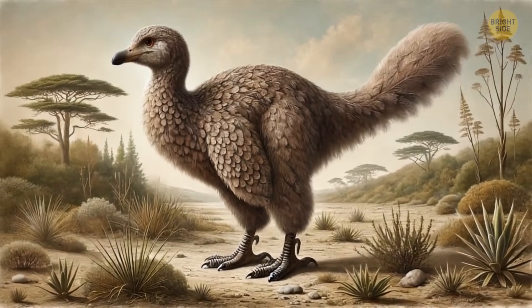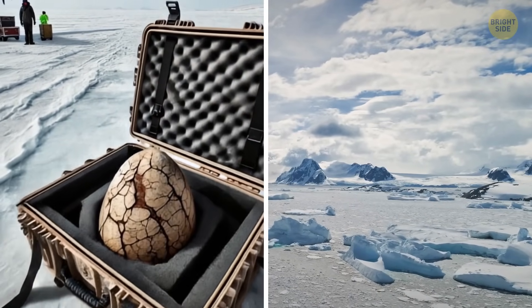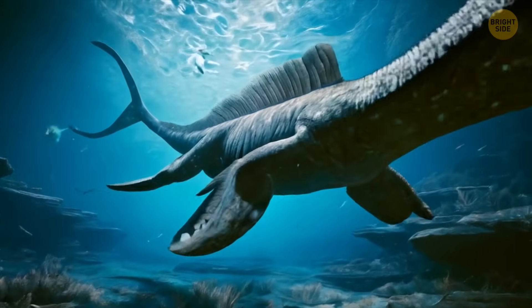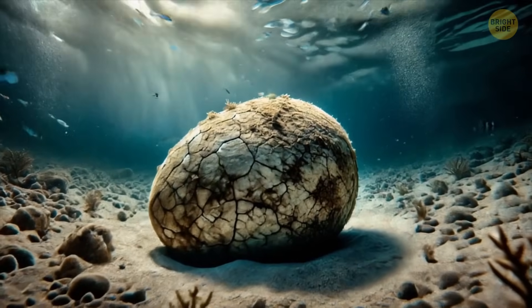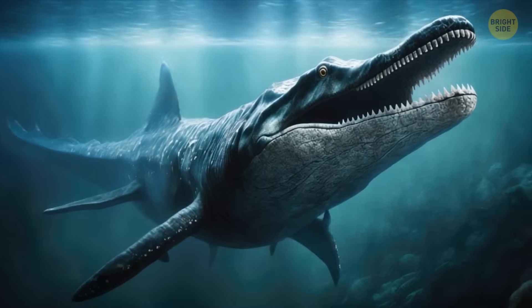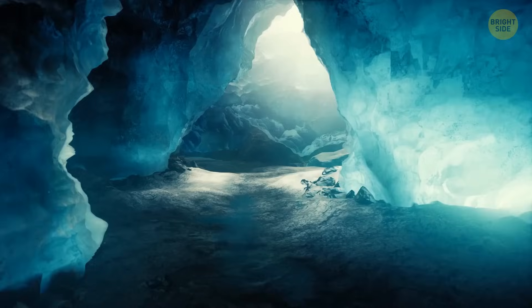The Antarctic egg is also special because it's the first fossil ever found in this part of the world. So whoever left it there must have been one big creature, probably a giant sea turtle that lived long ago, like a mosasaur. This is surprising because most scientists thought these creatures didn't even lay eggs, so this discovery could change what we know about them.